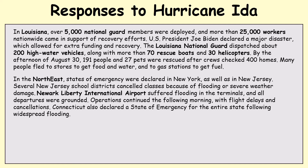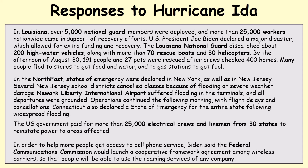There were widespread flight delays and widespread flooding. The US government paid for more than 25,000 electrical crews and linesmen from 30 states to restore power to affected areas. Joe Biden also said the Federal Communications Commission would launch a cooperative framework agreement among wireless carriers so that people could use the roaming services of any company during the hurricane and the few days afterwards.